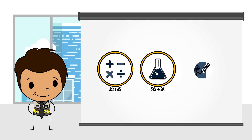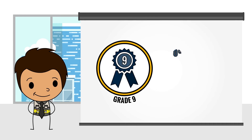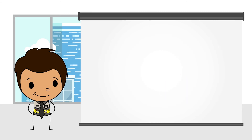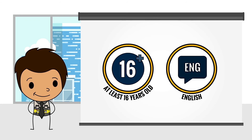Subjects include mathematics, science and drawing, which form the basis of all engineering trades. To register for the foundation level course you must have grade 9, having obtained at least 40% in mathematics and at least 30% in physical science. You must also be 16 or older and able to read and write in English.